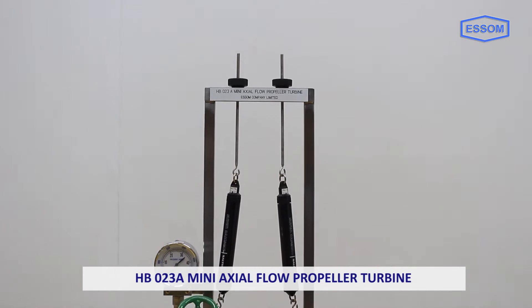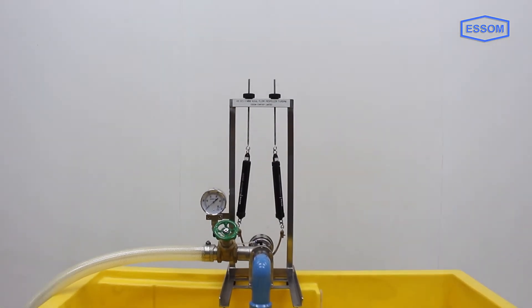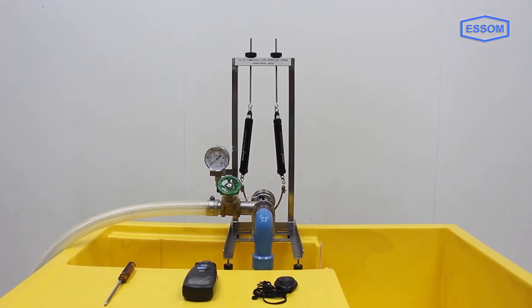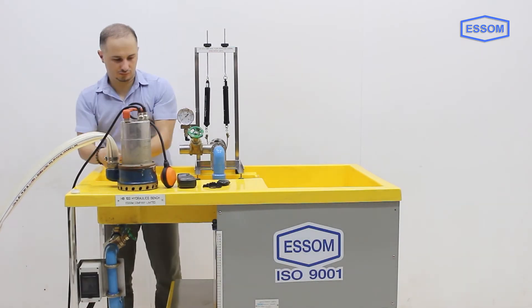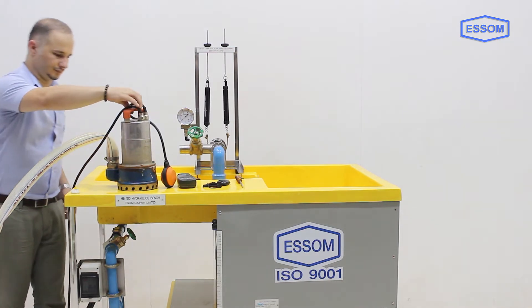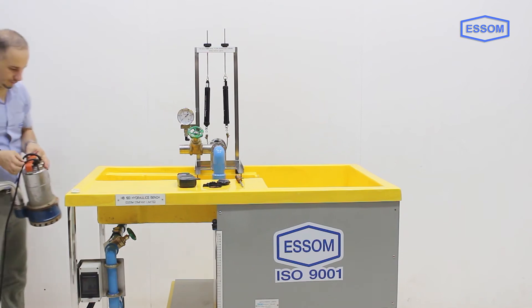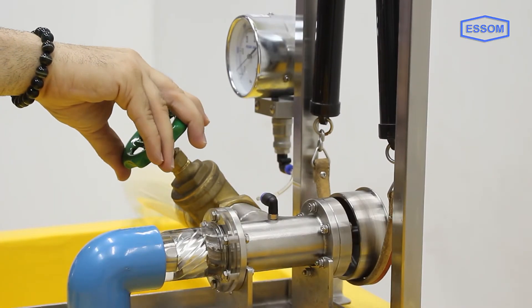SM HB023 is a mini axial flow propeller turbine. This equipment demonstrates axial flow propeller turbine characteristics like torque, power, and efficiency at different speeds for various heads and flow rates of water. It is to be used with a submersible pump and a hydraulics bench HB100, separately supplied. The turbine's fixed guide vanes direct water helically to the runner.